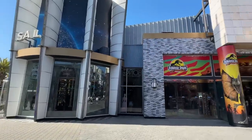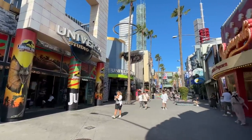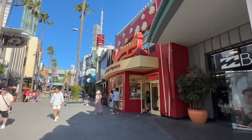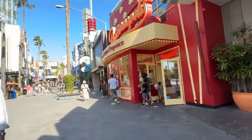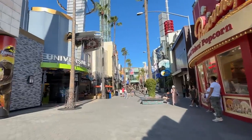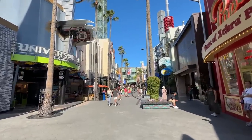In Universal City they have a Harry Potter store, a Jurassic Park store, and then just a regular Universal Studios store. They even have popcorn here. There's a regular Billabong store and a lot of other ones. One of our favorite stores is coming up on the right.